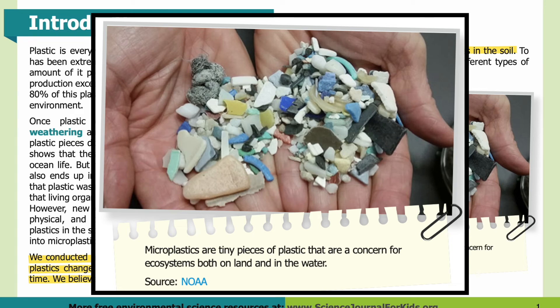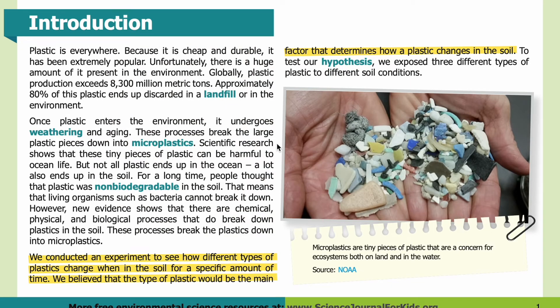Microplastics are tiny pieces of plastic that are a concern for ecosystems both on land and in the water. In the photo, you can see a pair of hands holding various pieces of microplastics — all different shapes and colors, but all very small. Scientific research shows that these tiny pieces of plastic can be harmful to ocean life, but not all plastic ends up in the ocean. A lot also ends up in the soil. For a long time, people thought that plastic was non-biodegradable in the soil, meaning that living organisms such as bacteria cannot break it down. However, new evidence shows that there are chemical, physical, and biological processes that do break down plastics in the soil.